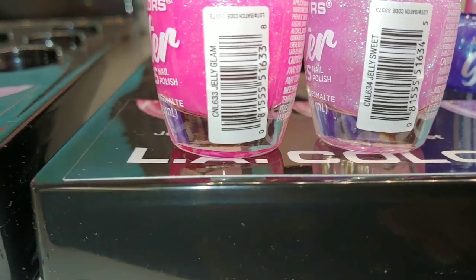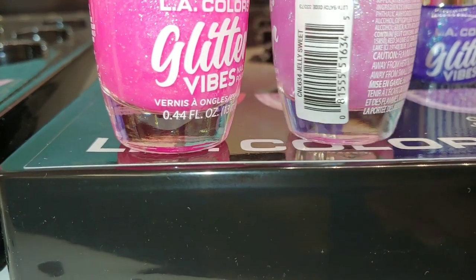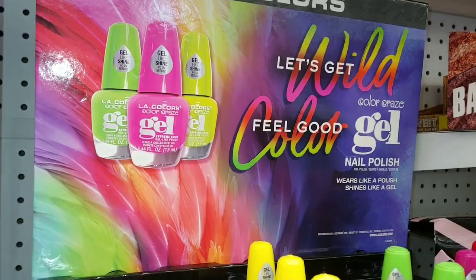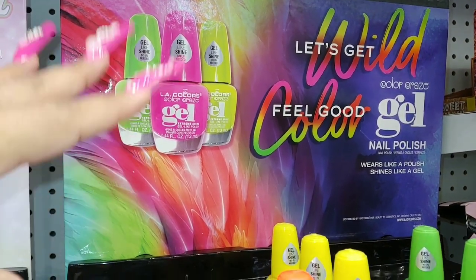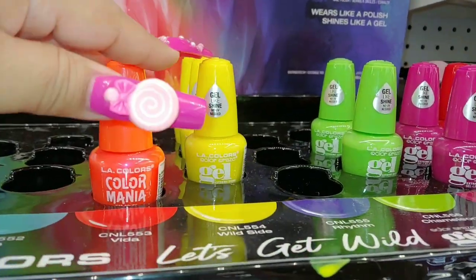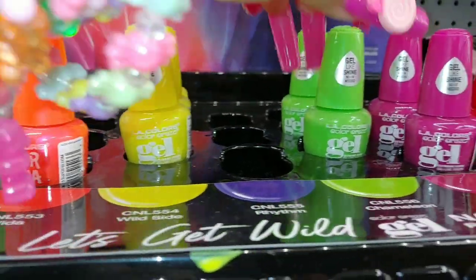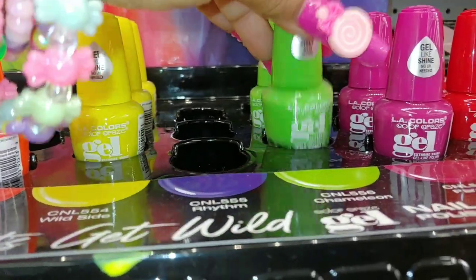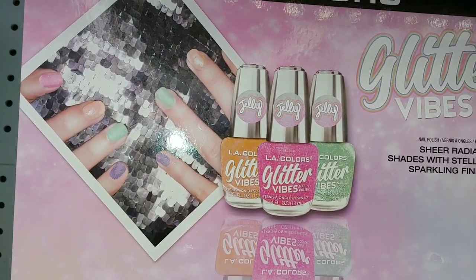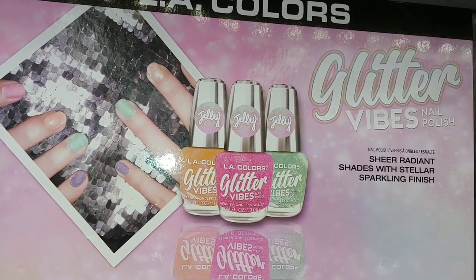I love the names Jelly Glam and Jelly Sweet from LA Colors — look at those glitter vibes! Here's the other one — really pretty, very girly, sweet and fun. These are the LA Colors Let's Get Wild Color Craze gel. I love LA Colors nail polish. Looks like they're going fast. This one is Super Bloom, this is Wild Side, green apple chameleon, and Parade, and Samba.